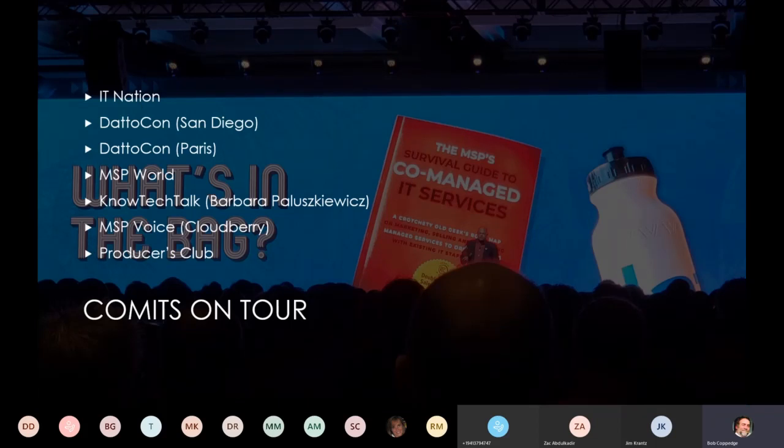The number of people doing co-managed IT is increasing. I just did a presentation to Robin Robbins Producers Club, and there were about 200 people in that room. When I asked how many MSPs are doing it, about three-quarters of them raised their hand. However, when I then asked whether they're marketing or selling it, pretty much everybody's hands went down. That's what we're trying to address — how to be a little bit different here.